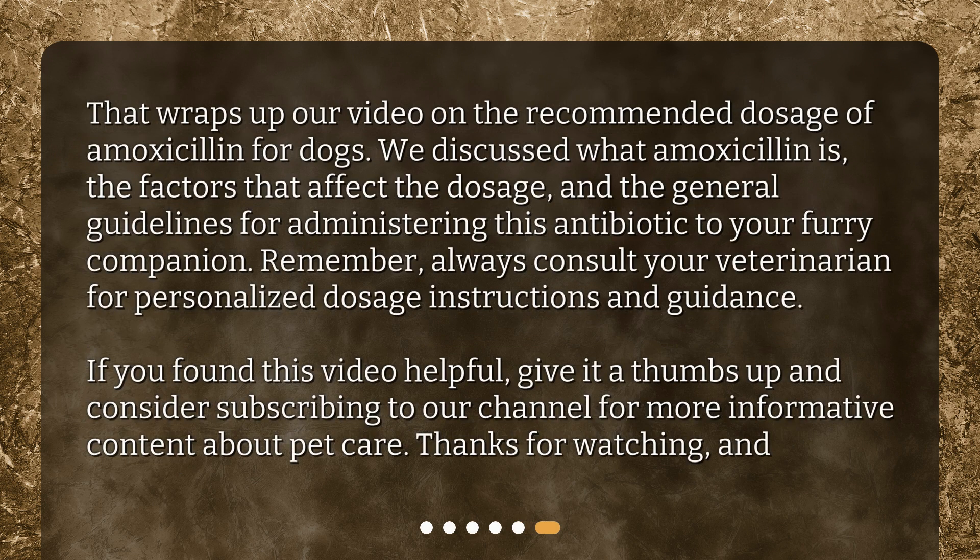That wraps up our video on the recommended dosage of amoxicillin for dogs. We discussed what amoxicillin is, the factors that affect the dosage, and the general guidelines for administering this antibiotic to your furry companion. Remember, always consult your veterinarian for personalized dosage instructions and guidance. If you found this video helpful, give it a thumbs up and consider subscribing to our channel for more informative content about pet care. Thanks for watching!